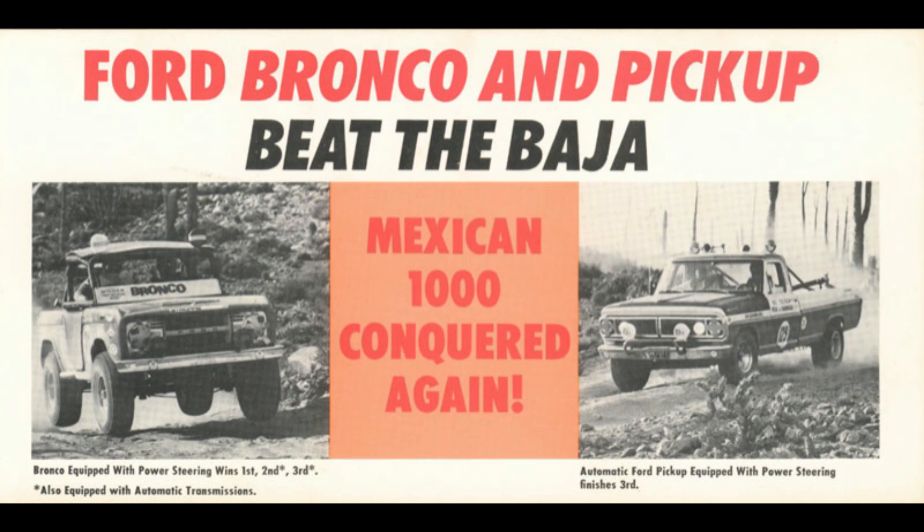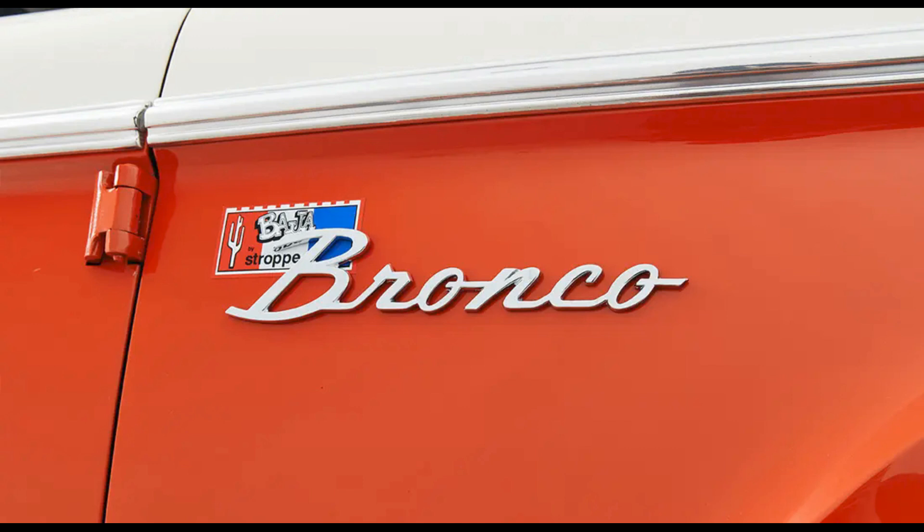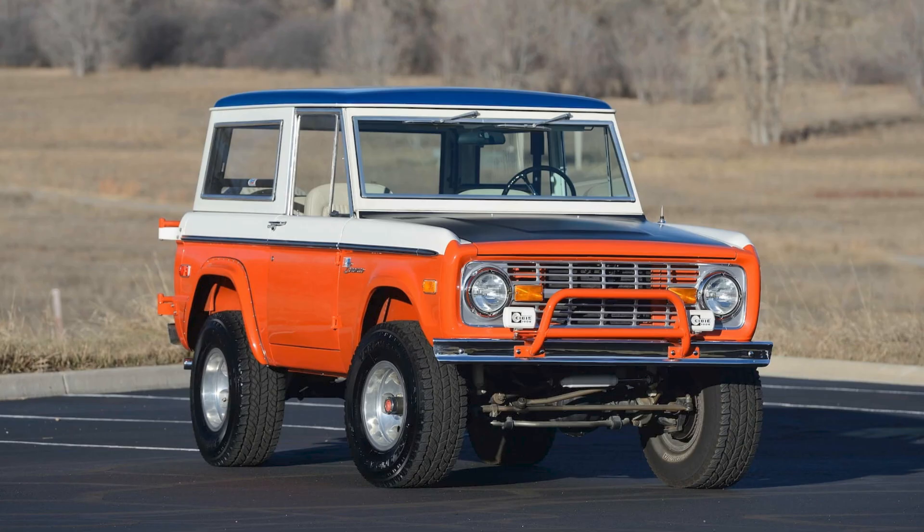Also installed on each Bronco were dual shocks at each wheel, additional front bumper bracing, a padded roll bar, a rubberized grip steering wheel, and a trailer hitch. Stroppe was well known in the off-road community and put together a catalog of everything he'd sell and install to make off-roading safer and more fun. Because each vehicle was built to spec, it's doubtful any two Baja Broncos left his shop with all the same equipment. How many were built is unknown, but knowledgeable enthusiasts estimate between 500 and 650. Not many are left — it's always a treat to see one at a show.